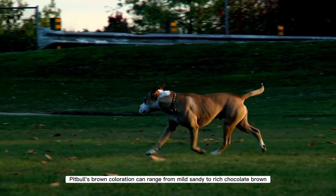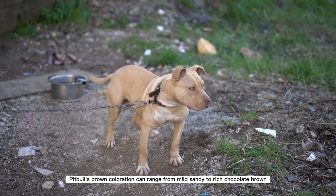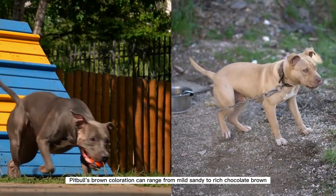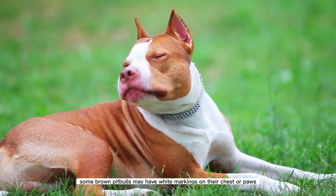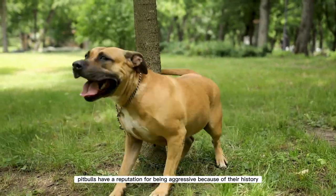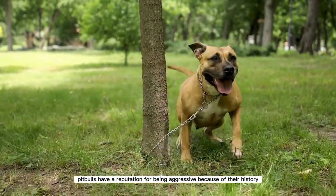A pitbull's brown coloration can range from mild sandy to rich chocolate brown. Some brown pitbulls may have white markings on their chest or paws. Pitbulls have a reputation for being aggressive because of their history, but this is not necessarily true.